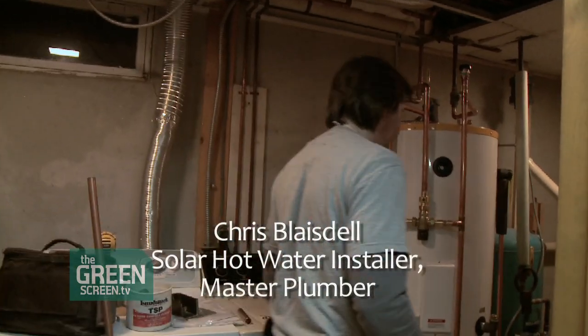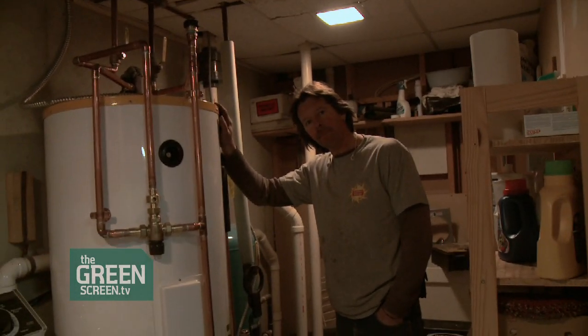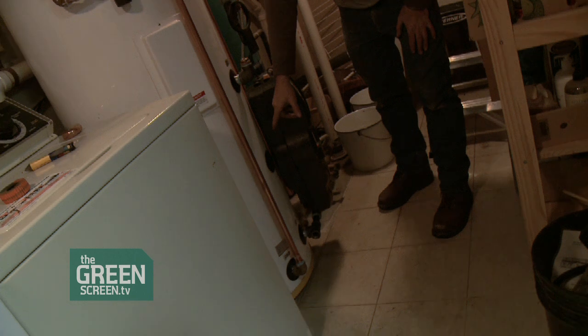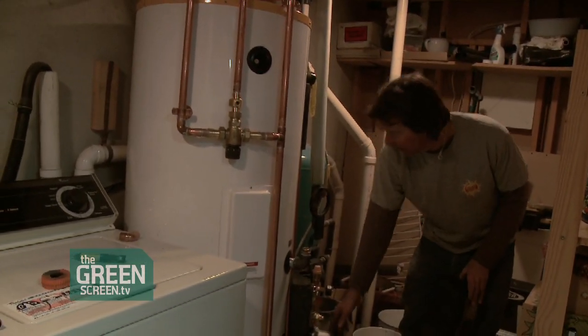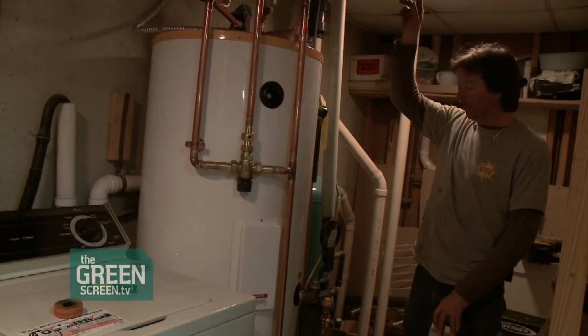We have an 80-gallon electric water heater that also has an internal coil in the bottom of the tank. We have here the solar pump station. The hot water system will pay itself back in a reasonably small number of years — four or five — and with all of the rebates, it was really quite amazing.